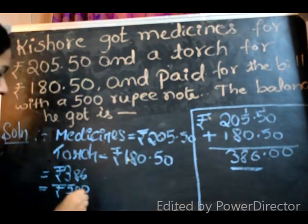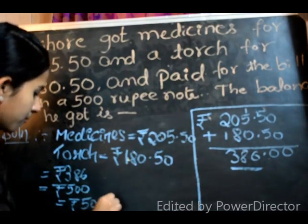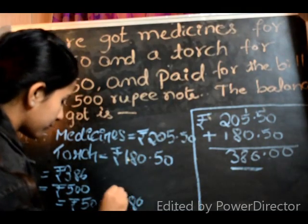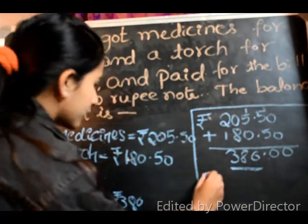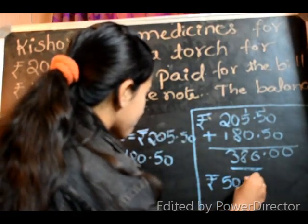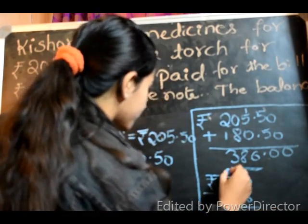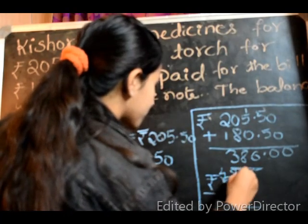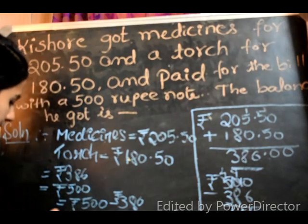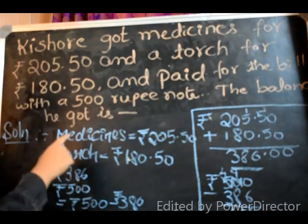So now his balance is equal to Rs. 500 minus Rs. 386. So the answer is Rs. 114.50. The balance he got is Rs. 114.50.